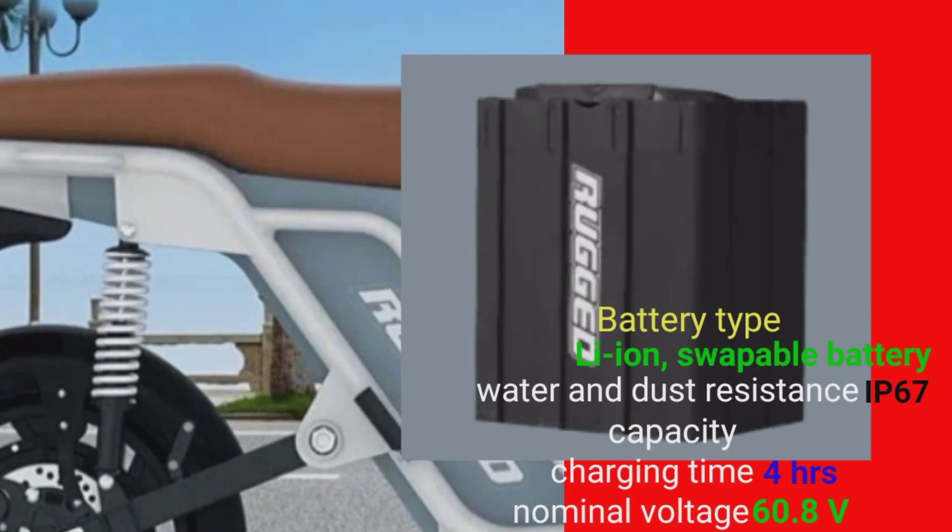Next, battery ke baare mein: battery type lithium-ion, swappable battery mil rahi hai. Water and dust resistance IP67. Charge time average 4 hours.